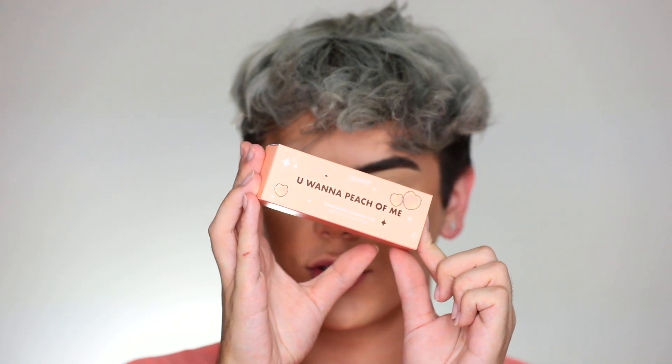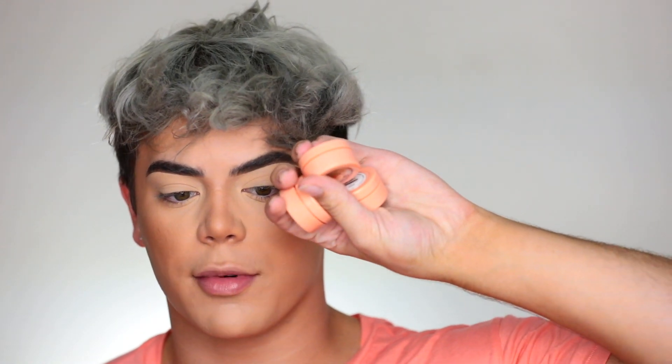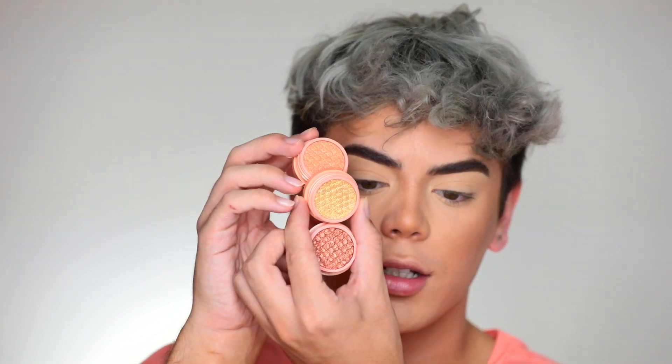Next is 'You Want a Peach of Me,' which is a super shock trio — so so cute. I love the color of the packaging, it's like my favorite color. They're a little hard to open but oh, these colors are so pretty. The three shades are called 6 A.M., Golden Hour, and In Access. I love the peach details on the packaging. I'm also drinking a peach energy drink right now — it's just peach all around.